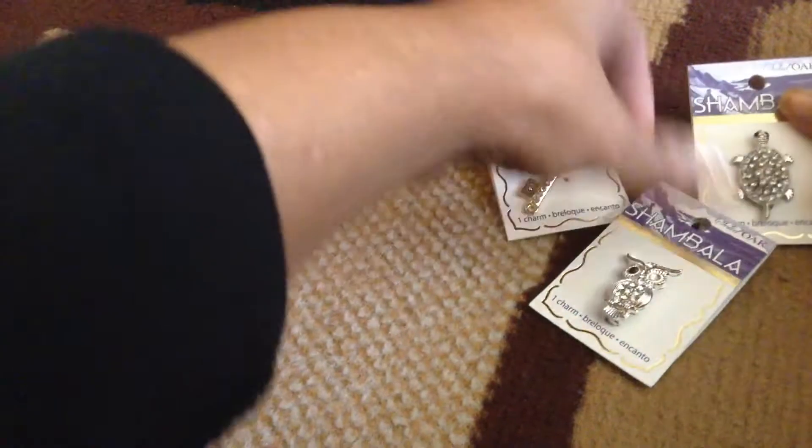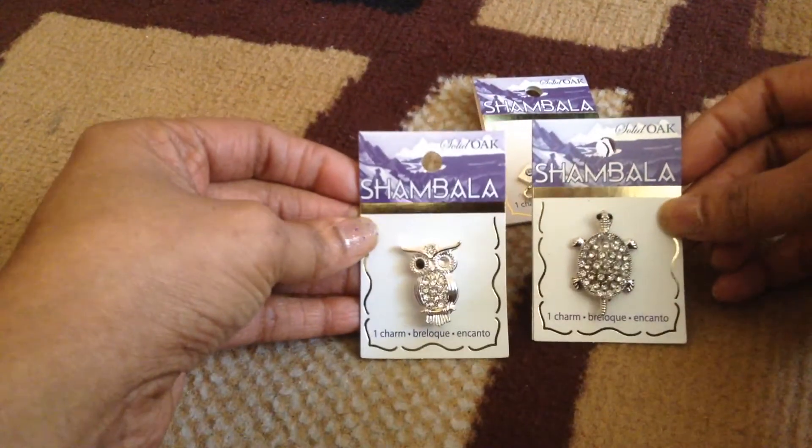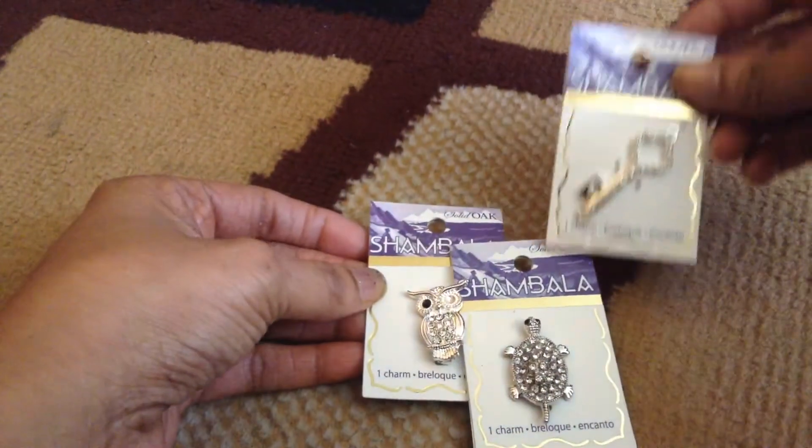I also got three other little charm pieces and these were 49 cents a piece. I was able to get an owl, a turtle, and a key — 49 cents, you can't beat that!